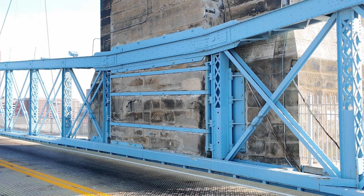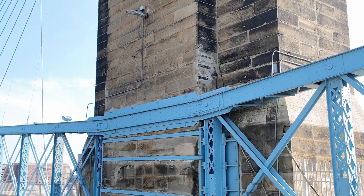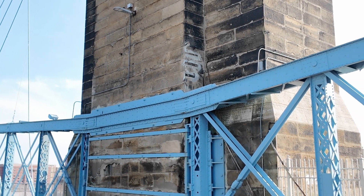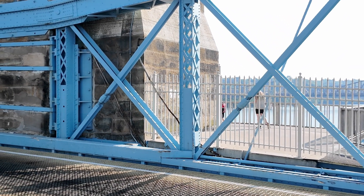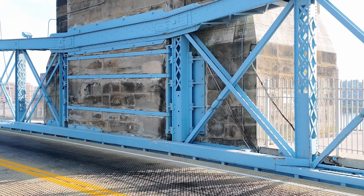Here on the north tower, we can get a look at how the steel truss system is connected to the stone towers. These steel beams are pretty big, so the towers had to be cut in to allow them to fit, but they were also cut in a way that maximizes the strength of the connecting point.